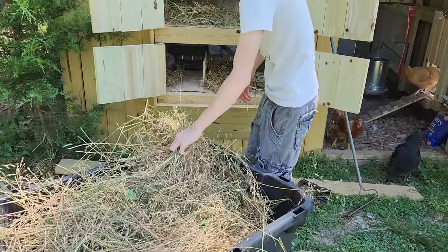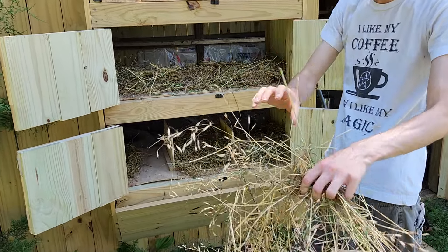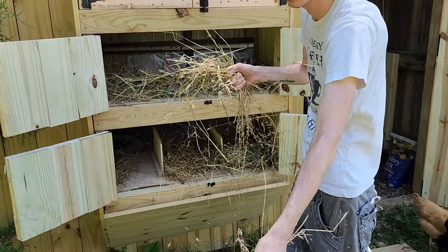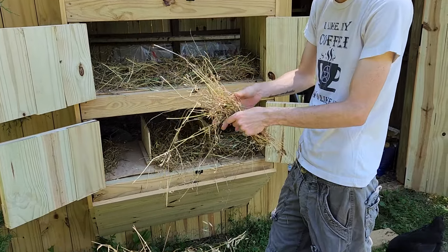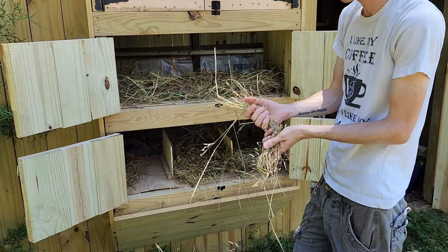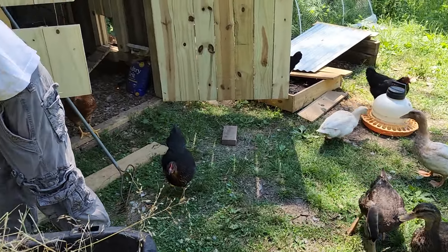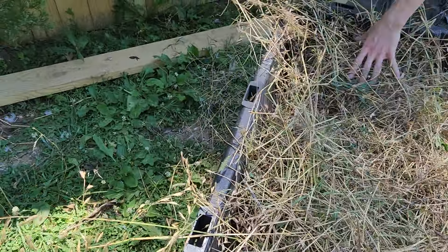What are you doing? Building their little nesting boxes finally — or putting hay in it. You think they're getting close to being able to lay eggs? Just like a week or two. I think that's going to work great. Not only that, but it gives them some seeds to munch on while they're sitting in there.